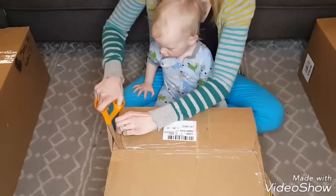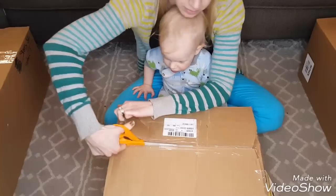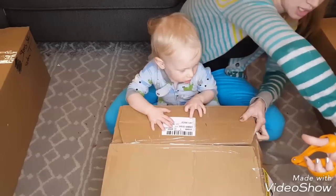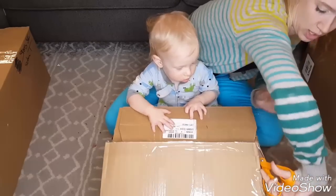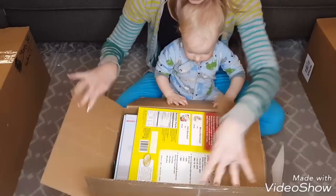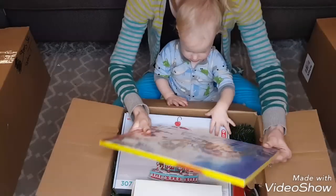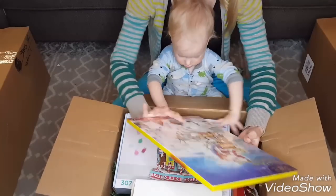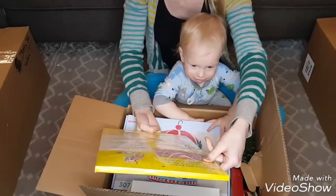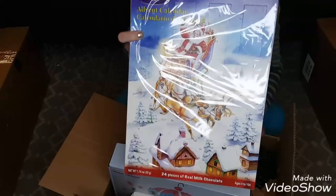Now opening the second box — one of the small ones. They put plenty of tape on here so you can't peek inside. In here we have an advent calendar — I don't see a price, but it's good until after next Christmas with chocolate inside.